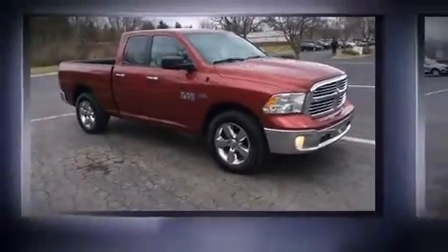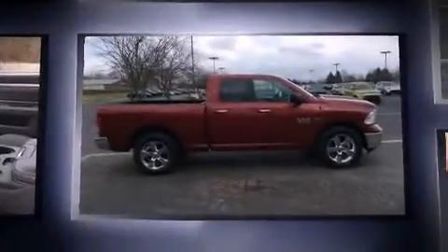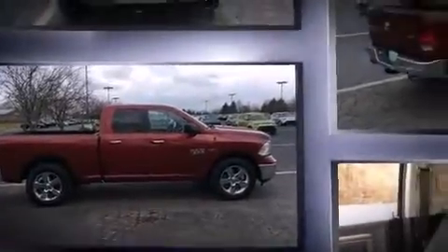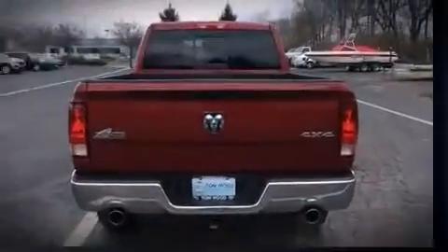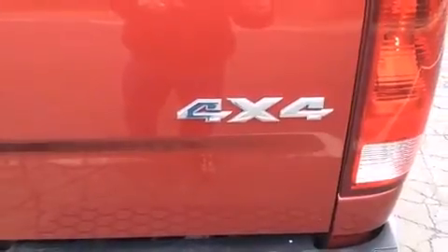With just over 30,000 miles on the odometer, this pickup stands out from the crowd, boasting a diverse range of features and remarkable value. Smooth gear shifts are achieved thanks to the powerful eight-cylinder engine, and for added security, dynamic stability control supplements the drivetrain. Four-wheel drive allows you to go places you've only imagined.